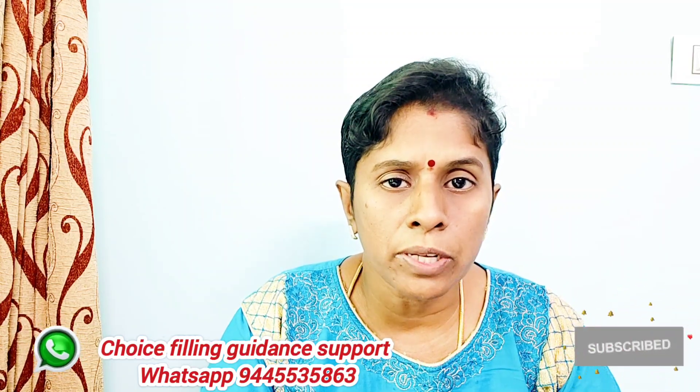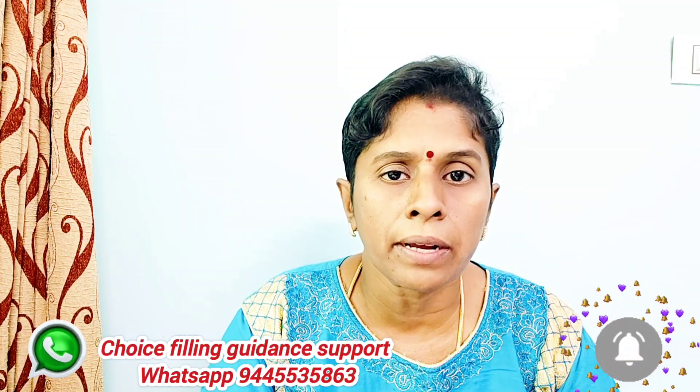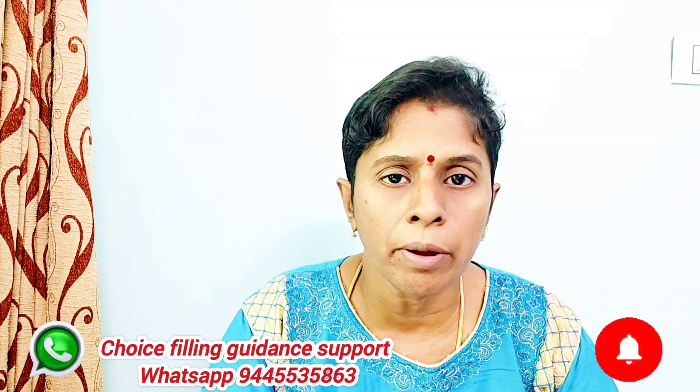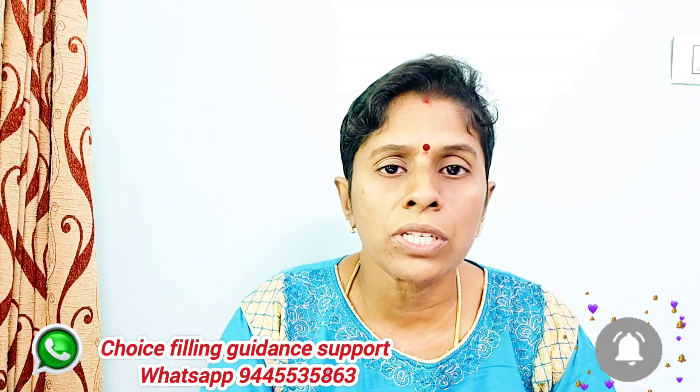Okay friends, if you enjoyed this video, please like and share. Subscribe to the channel and click the bell icon for new notifications. Thank you for watching. Bye Bye!